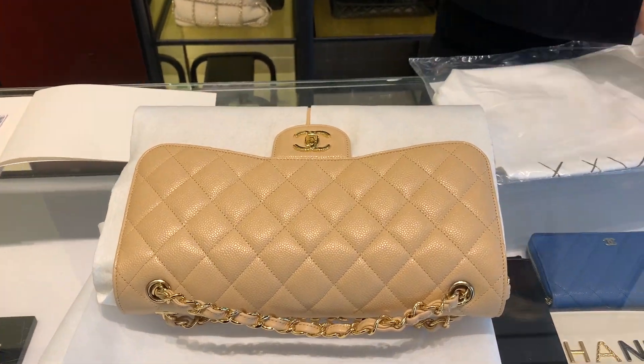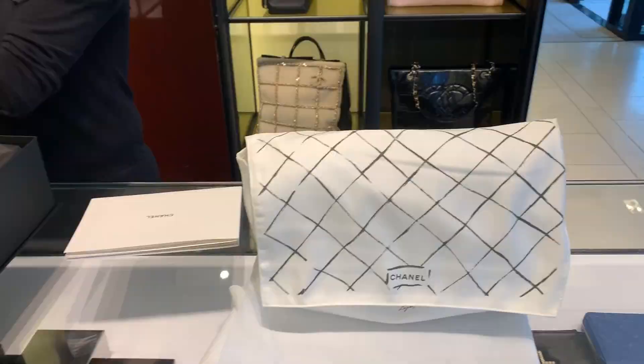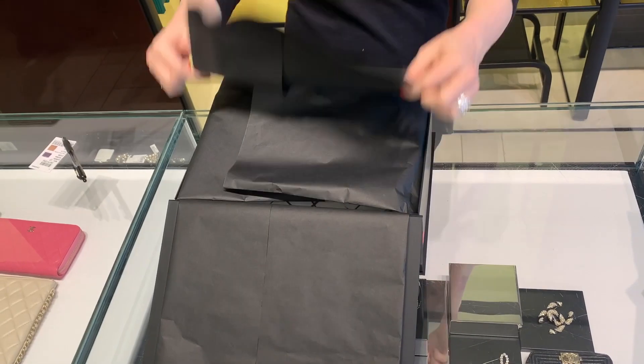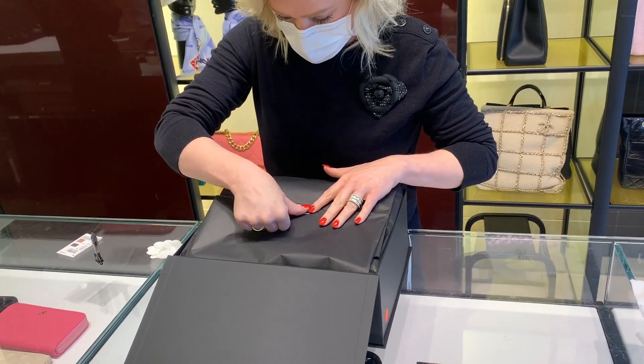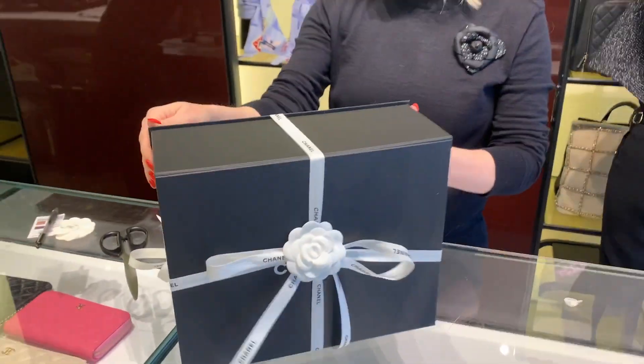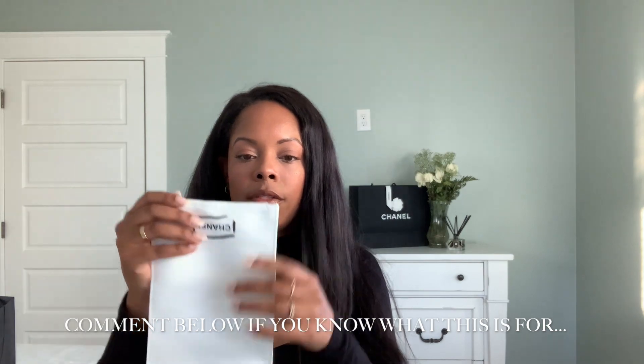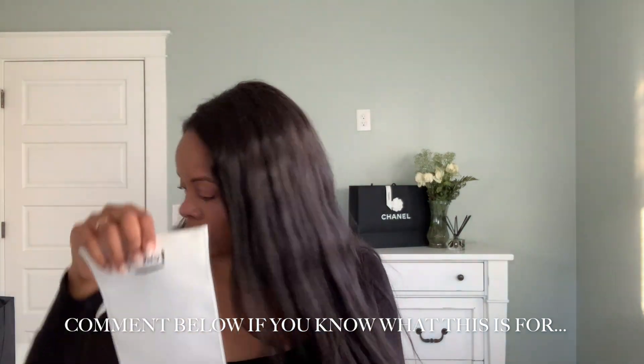It also comes with a little envelope that talks about the specifics on how to care for the bag. And I also found what I think is just another little dust bag to protect the bag.